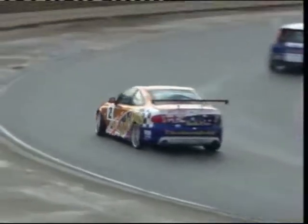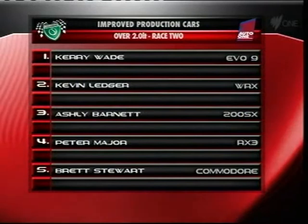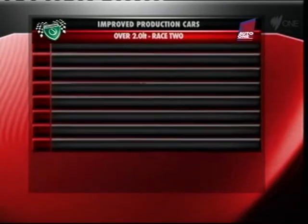This class is very well known for the battles up and down the grid, with this two-way Monaro fight being joined by another V8 and the Commodore of Brett Stewart, eager to get involved. Wade, Ledger, Barnett, Major and Stewart — race two's top five, and a great example of the diversity of this category: Evo, WRX, 200SX, Rotary and V8 — a fantastic mix of makes and models.